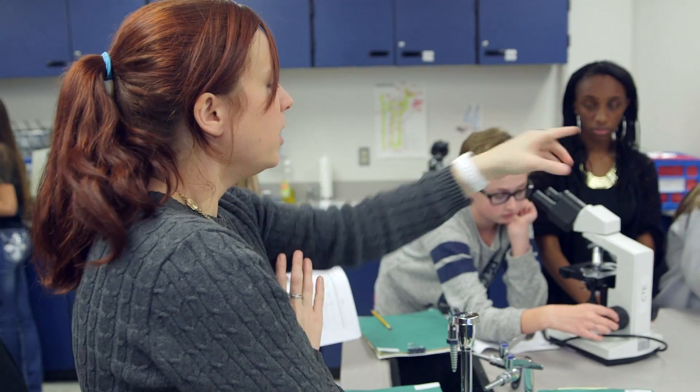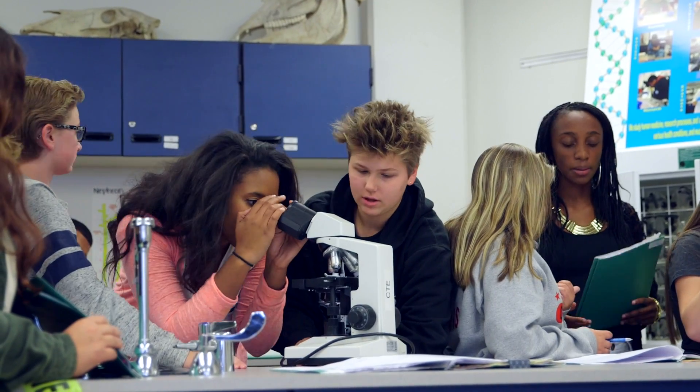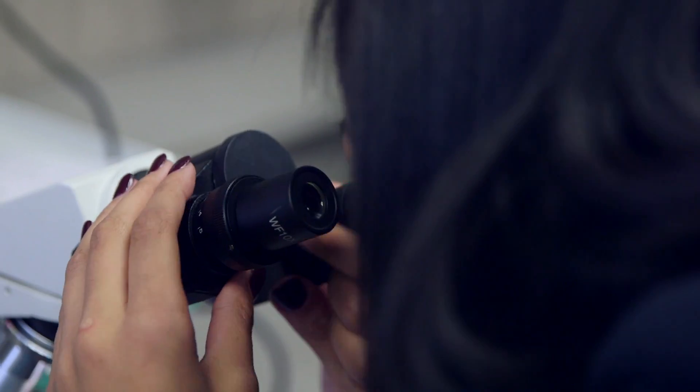We do a lot of labs, a lot of hands-on stuff. It's a lot more interactive. This is real world science. There are crime scene investigators out there dealing with these kinds of things all the time.